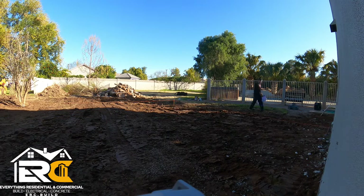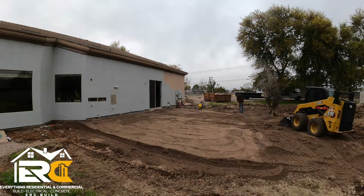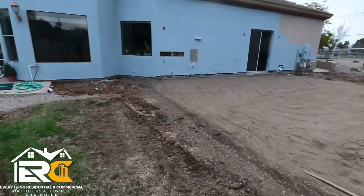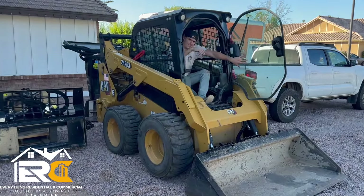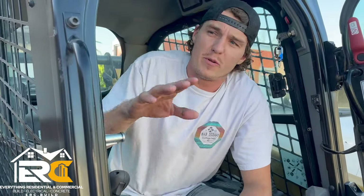First and foremost, we start demo — bringing it to a blank slate. You can see the pile of concrete in the back there. We measure with string lines to see how much rock we need, then we bring rock in. This took between 75 and 100 tons of rock.